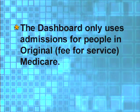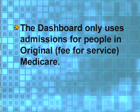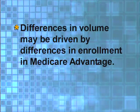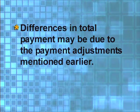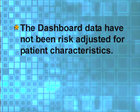There are limitations you need to understand before you compare state dashboard data. The dashboard only uses admissions for people in the original or fee-for-service Medicare program. It doesn't include admissions for people in the Medicare Advantage program. Differences in volume may be driven by differences in enrollment in Medicare Advantage, and differences in total payment may be due to the payment adjustments mentioned earlier. The dashboard data have not been risk-adjusted for patient characteristics, so the patterns you see among the states could look different if variations in patient characteristics were taken into account.